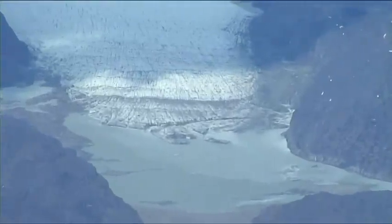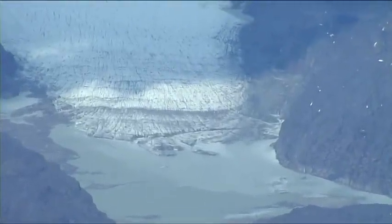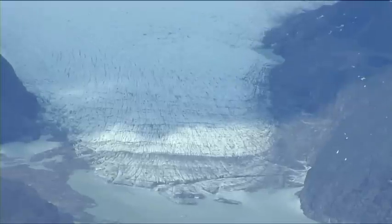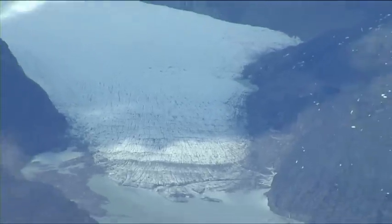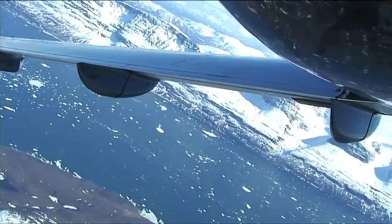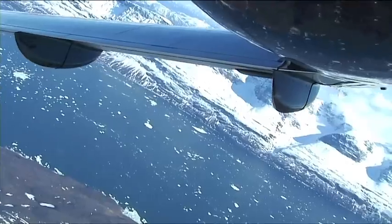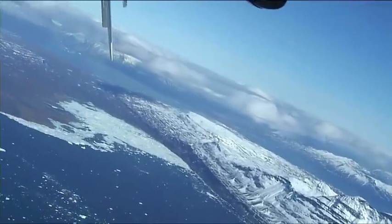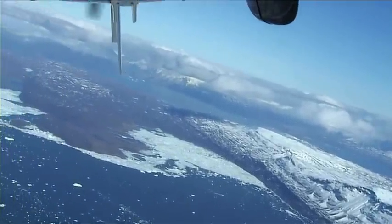Just a closer look at that glacier, which is one of many in this area of Greenland. This one is flowing out into a river, but many of these glaciers flow directly out into the ocean and carve off icebergs, of which there are literally millions floating around.